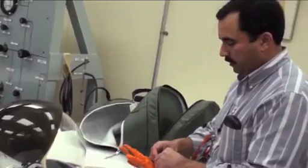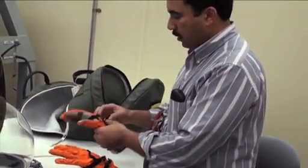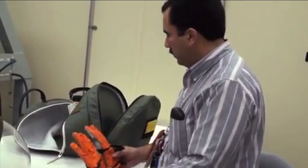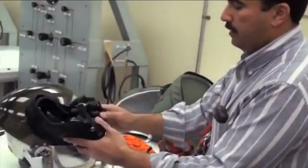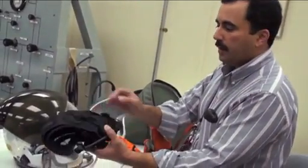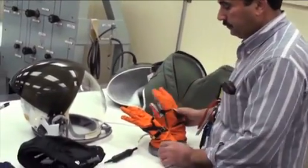These are his actual flight gloves. They've already been leak tested, and he wore them last night on his flight training at the STA. And this is his Comcap, which is worn inside the helmet. It contains the microphones and earphones that he will use to fly on launch day. All real stuff.